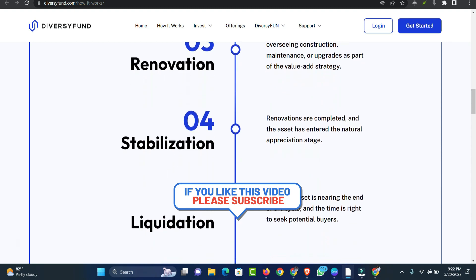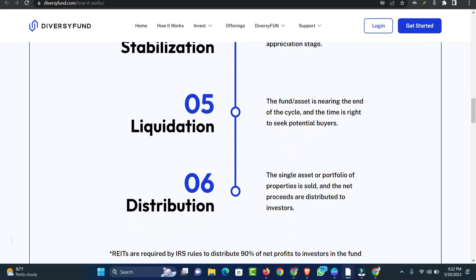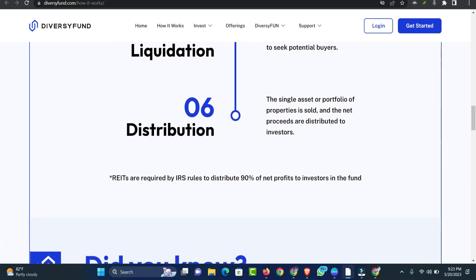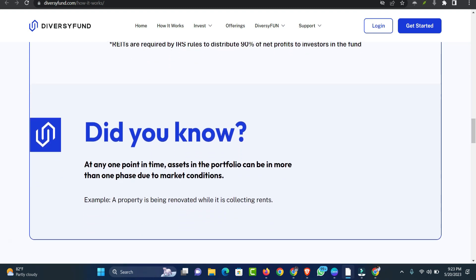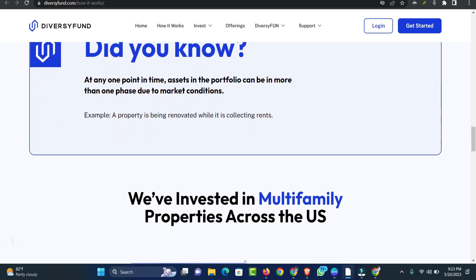DiversiFund offers a Learning Center — a blog microsite with topics from investment basics for beginners to more advanced topics for seasoned investors. Since DiversiFund is registered with the SEC, you can access annual audits and all of DiversiFund's filings with the SEC at any time.